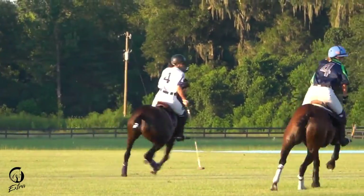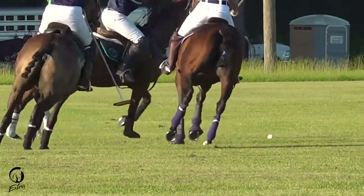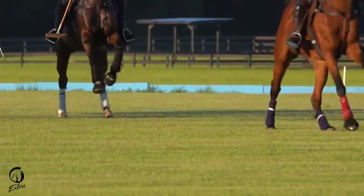The number four player is the secretary of defense. They're going to stay the deepest into their own territory and be in charge of stopping the number one player on the other team from scoring a goal.